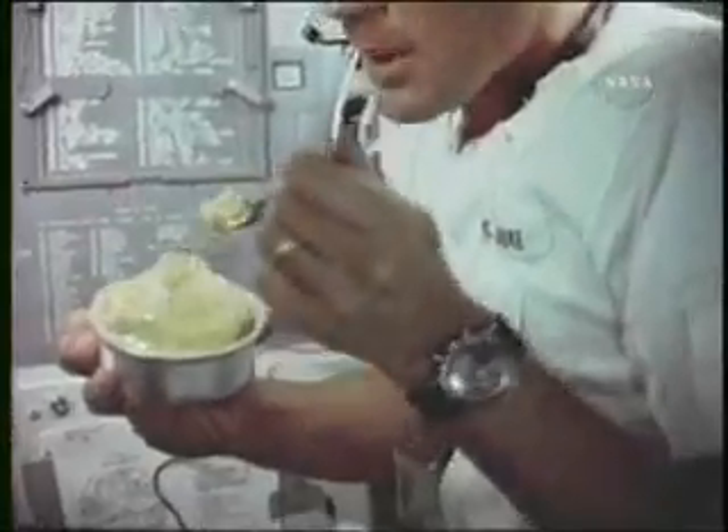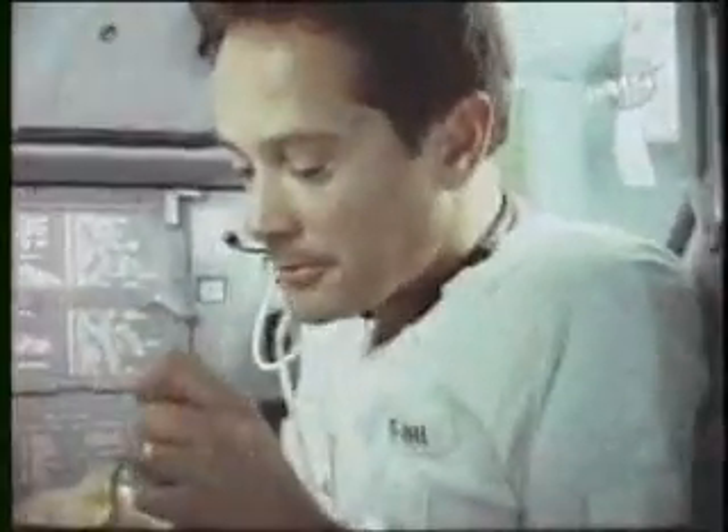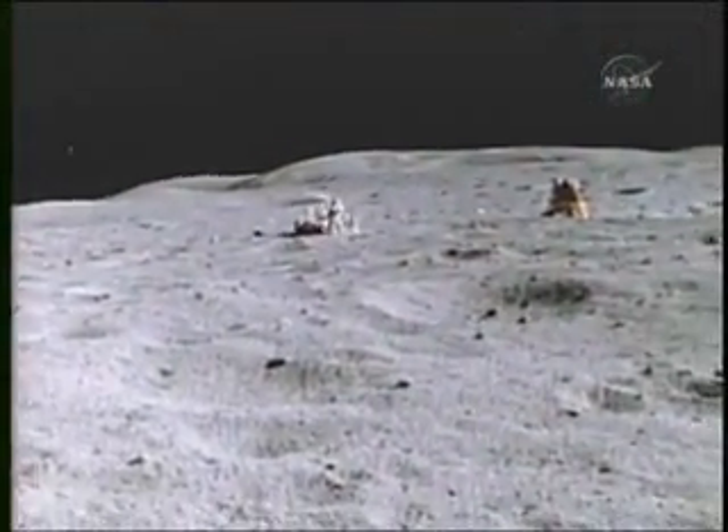March 1972, Apollo 16. The astronauts landed in the Descartes Highlands. They covered more than 16 miles in the lunar rover, collecting rock samples and setting up scientific instruments.